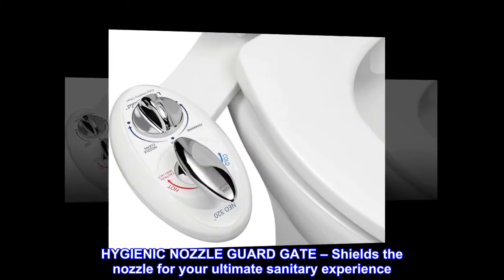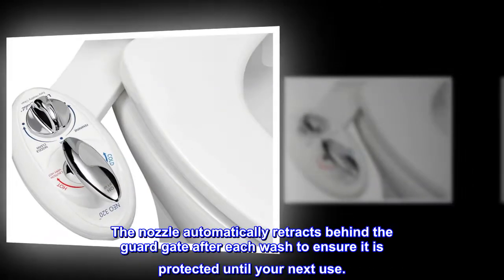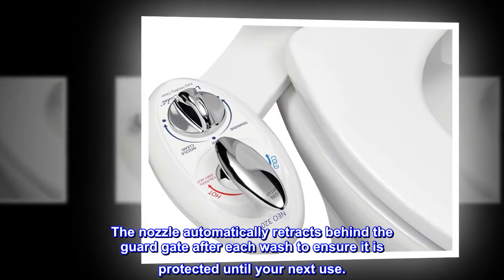Hygienic nozzle guard gate shields the nozzle for your ultimate sanitary experience. The nozzle automatically retracts behind the guard gate after each wash to ensure it is protected until your next use.